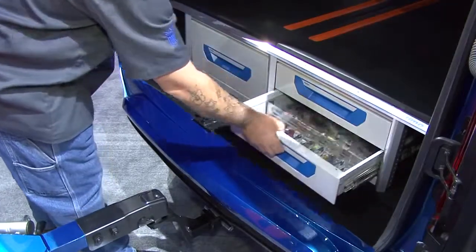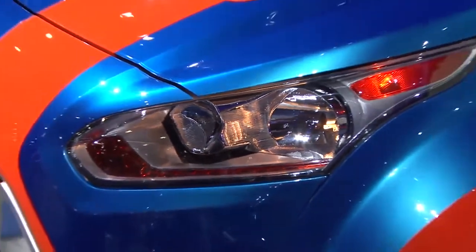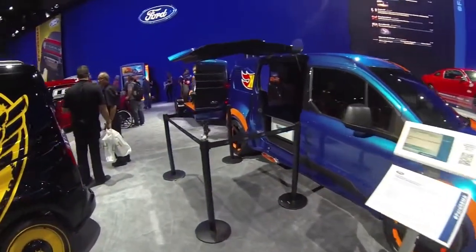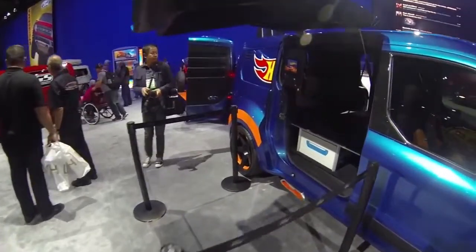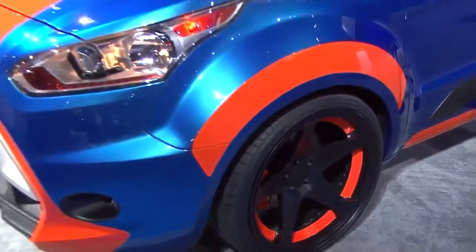We also incorporated some toolboxes that are underneath the secondary floor that we built. One of the great things about this vehicle is we got to use some new technology for us — 3D printing, for example. It really sped the build time up, and without that technology, we would have never been able to get the detail and the job done on time.